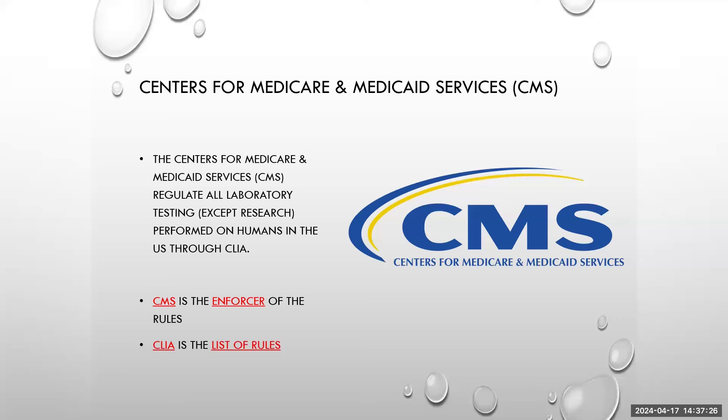While CLIA is the list of rules, the Centers for Medicare and Medicaid Services are the enforcers of the rules. CMS is the arm of our government system responsible for overseeing and making sure that quality is encompassed and monitored in the laboratory system.